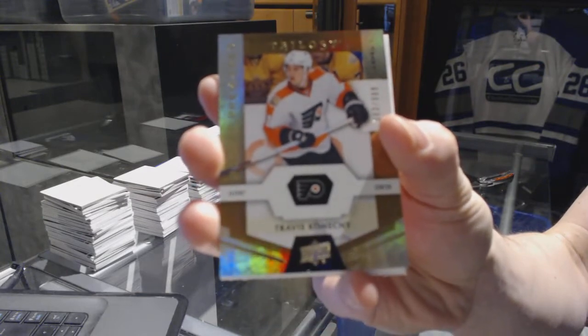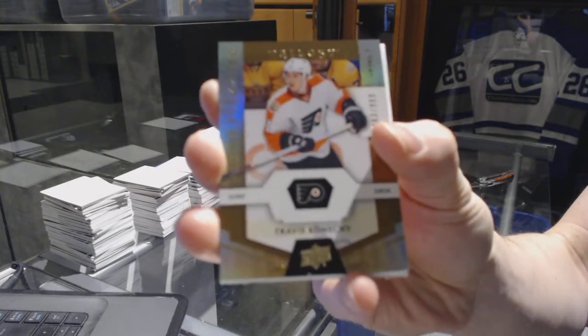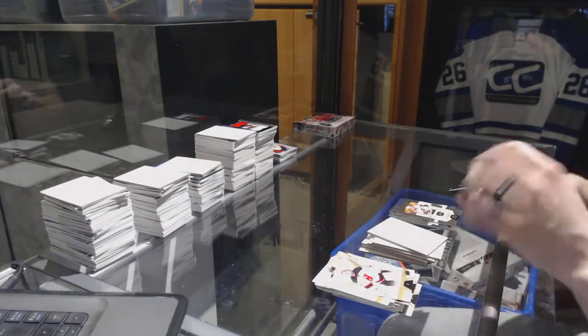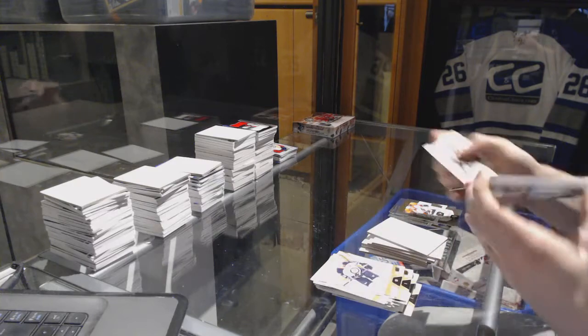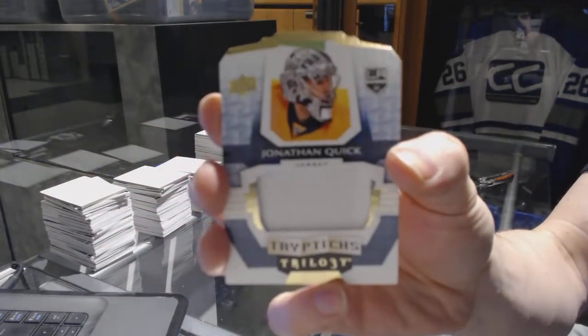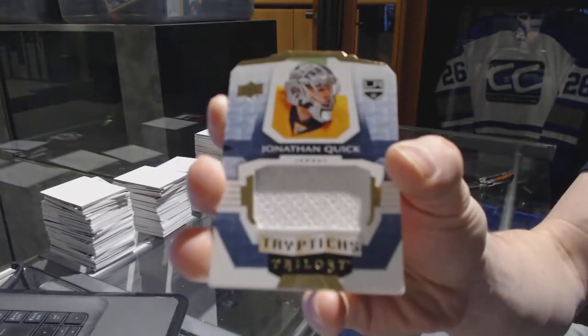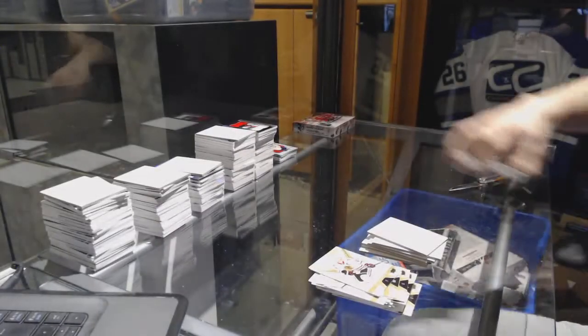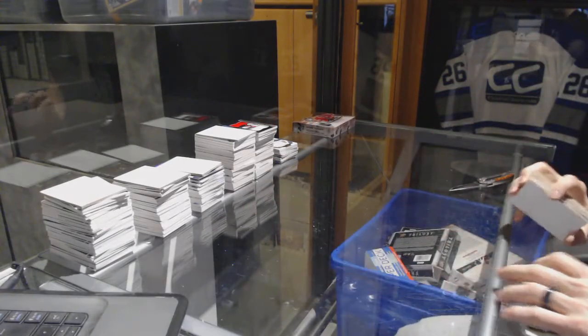Travis Konecny, and we've got a Triptychs jersey number 249 for the LA Kings — Jonathan Quick. Now on to the SGX to finish it.